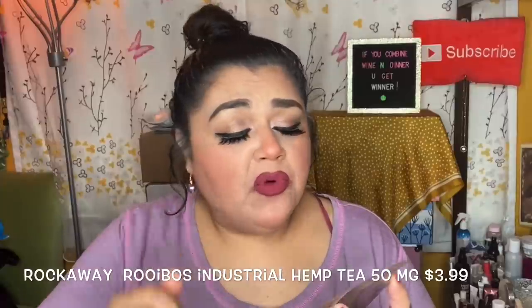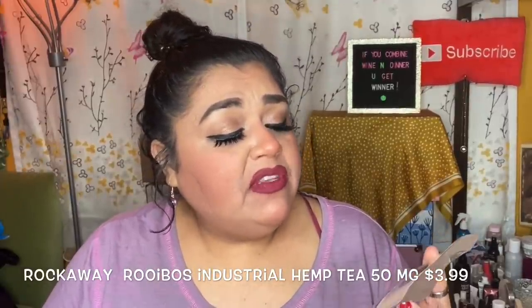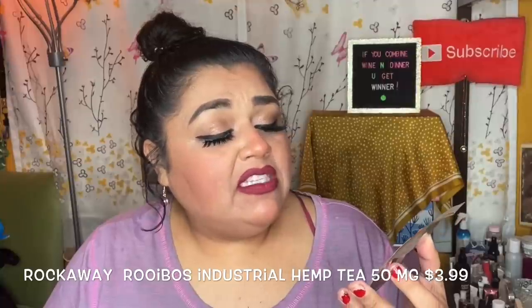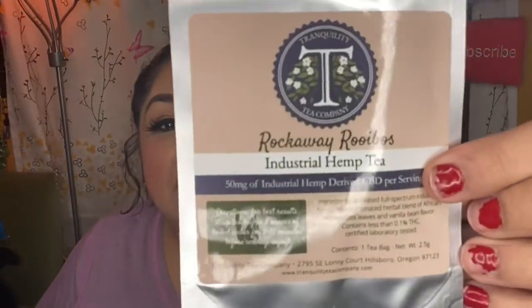This is the Rockaway Reboise Industrial Tea — 50 milligrams of industrial hemp-derived CBD per serving. For best results, steep tea bag in eight ounces of boiled water for five to ten minutes. It only has one tea bag in here.